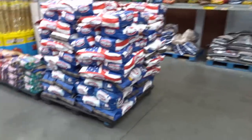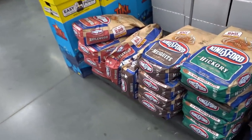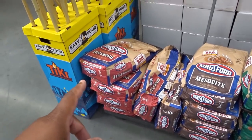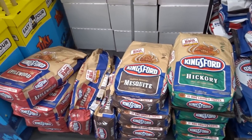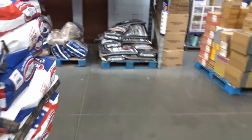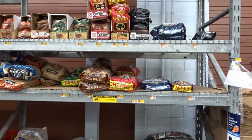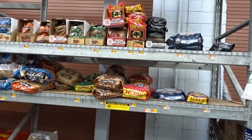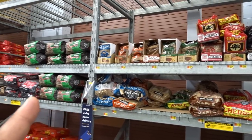So here's the regular Kingsford, and then we have a couple different types — applewood briquettes, mesquite briquettes, hickory briquettes. Here's some more of the different types of woods and stuff. These are all chunks: cherry, maple, apple, pecan, mesquite, hickory.